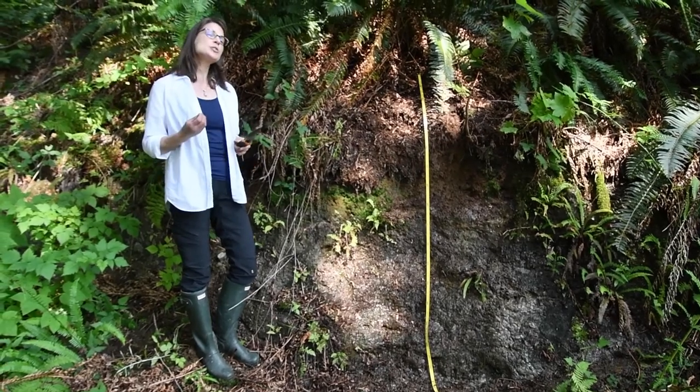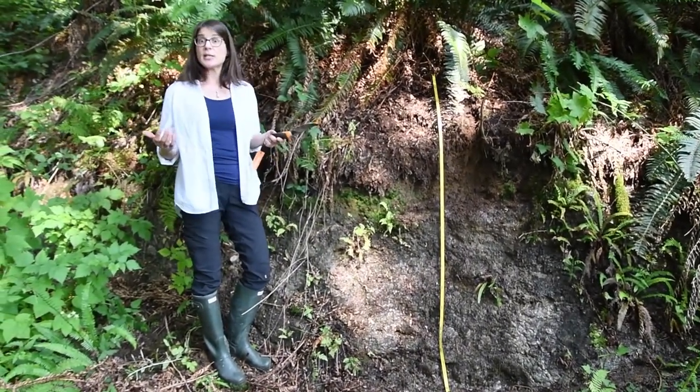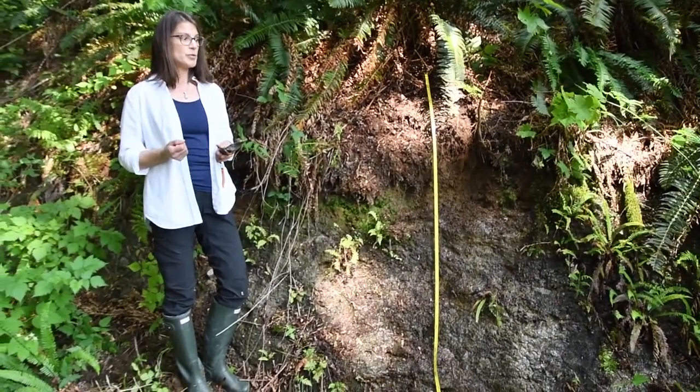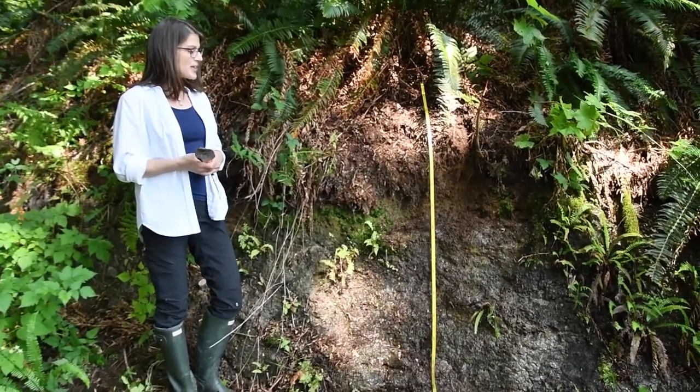What's interesting about this site is the parent materials. They're glacial, like much of BC, and as that big ice sheet receded 10,000 years ago, glacial till was laid down across much of our province.